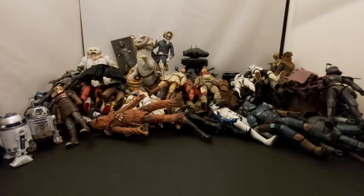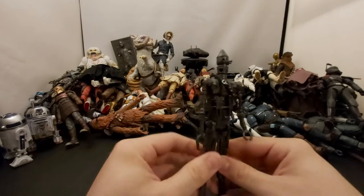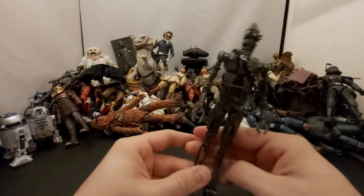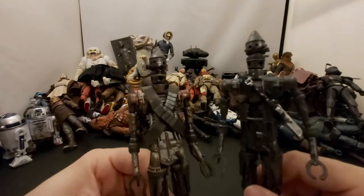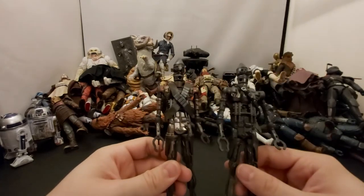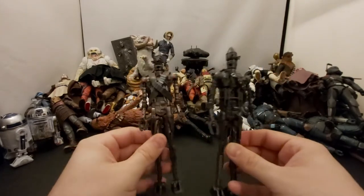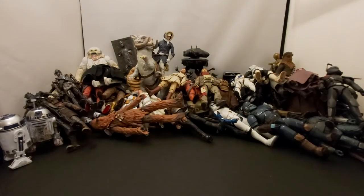Next we've got IG-11 — another one released in the archive wave. This is actually the blue box first release, very similar to IG-11 but with different paint apps. He's got some detail I can't quite remember the name of. Pretty badass figure from The Mandalorian.